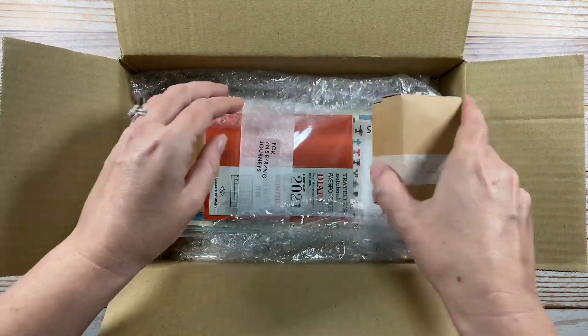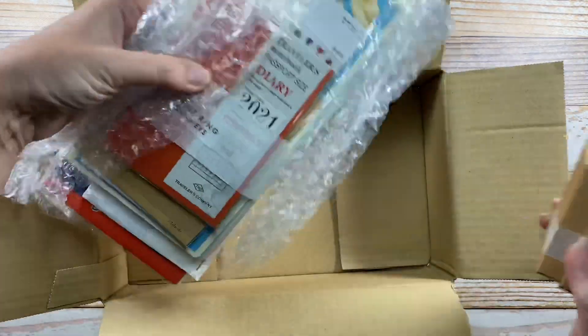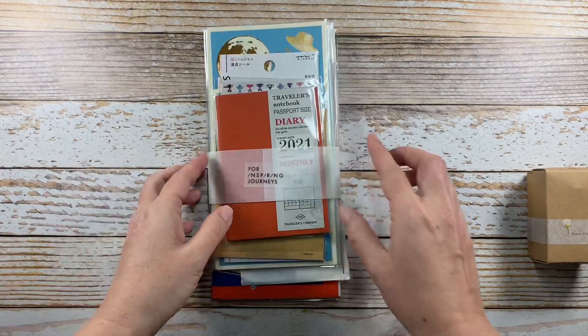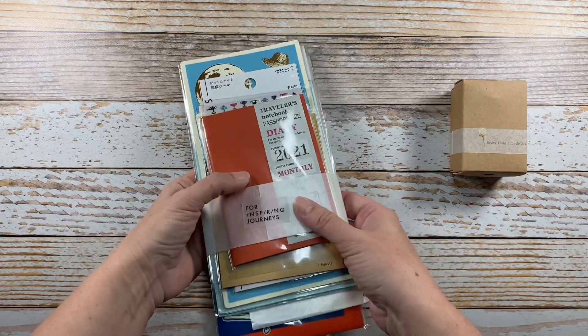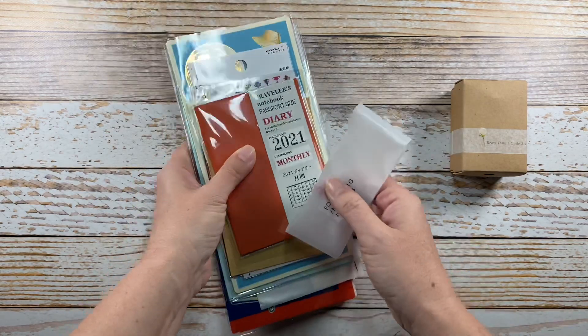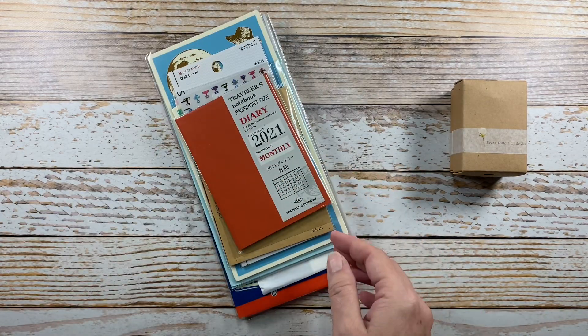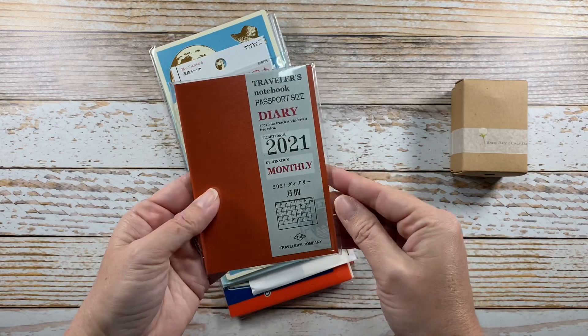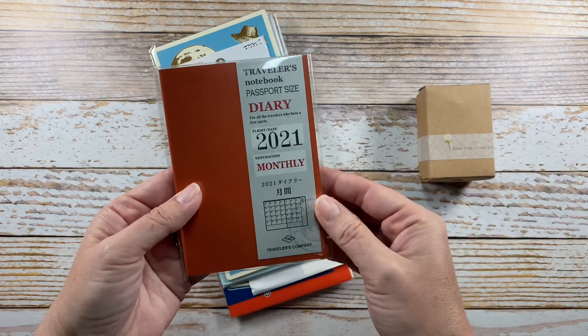Got some bubble wrap in here. I'll move this box out of the way. This is predominantly Traveler's Company items that I chose for this order. I'll just start from the top and work down, and we'll do this little box last.